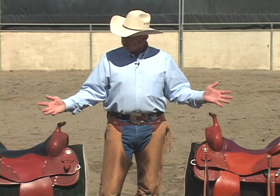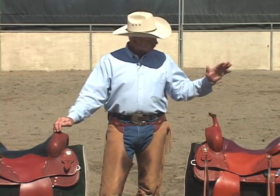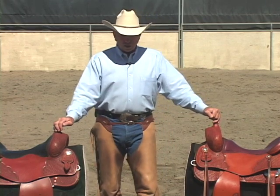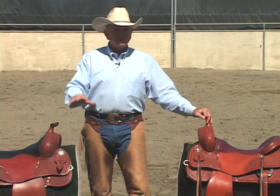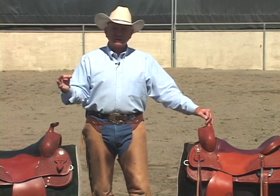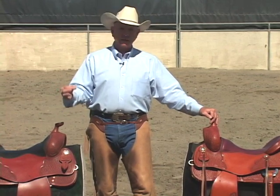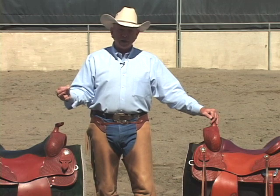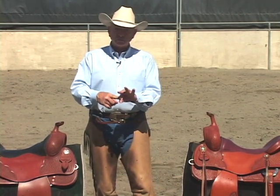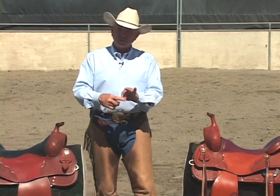Here we've got two saddles — a reining saddle and a cutting saddle. On both saddles, for each discipline, there are three main factors that dictate whether it's going to help you or hurt you, whether it's a good saddle or a bad saddle. Those three factors are: the seat, the hang of the stirrup leathers, and the fit or design of the tree.